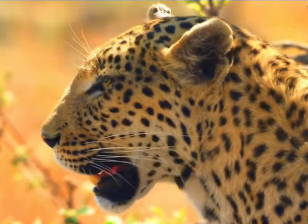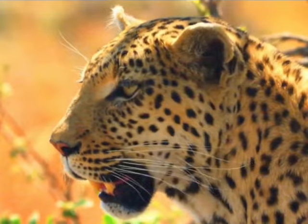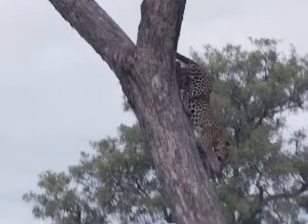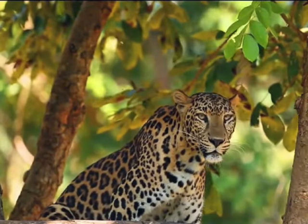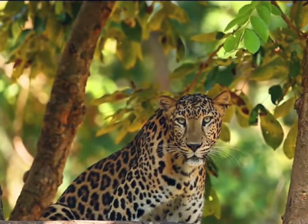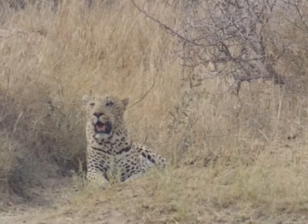Leopards are part of the Panthera pardus species. They have pale yellow to golden fur with black spots. They are also known as a super cat, and just like a normal house cat, they're pouncers, not chasers. The black spots on their fur are called rosettes. Each leopard's spots are different from all the others.